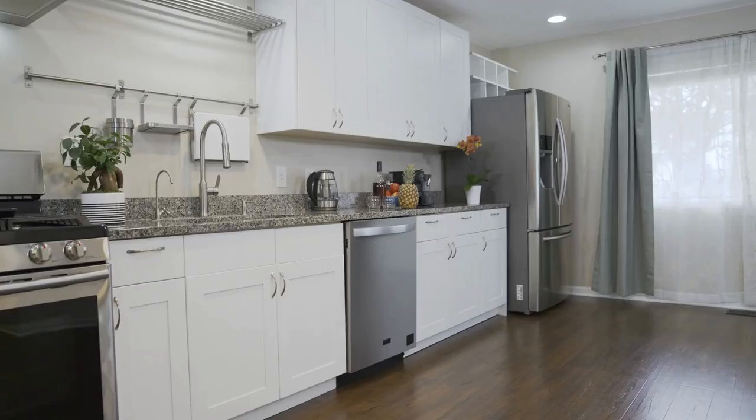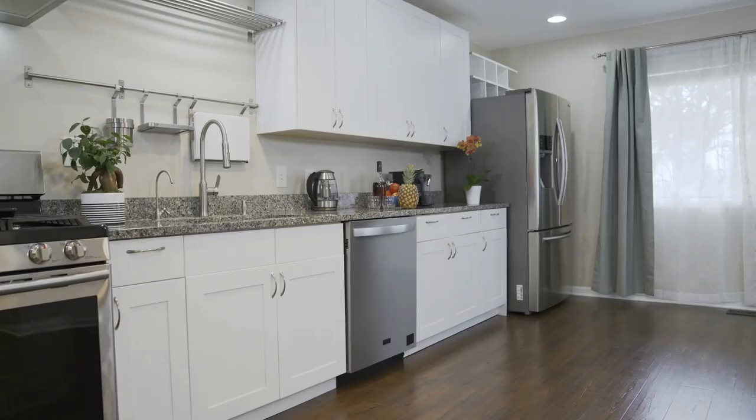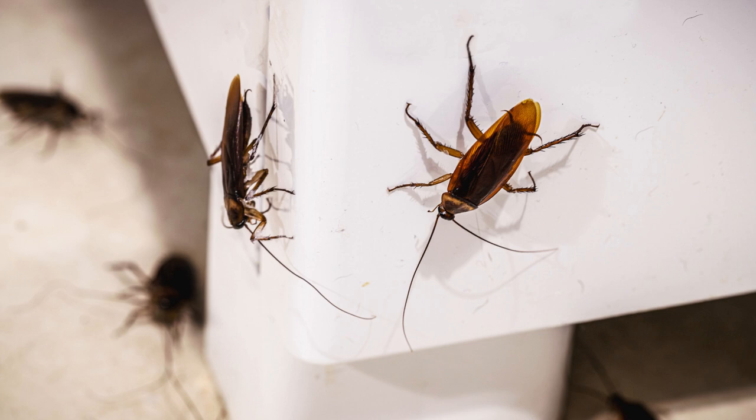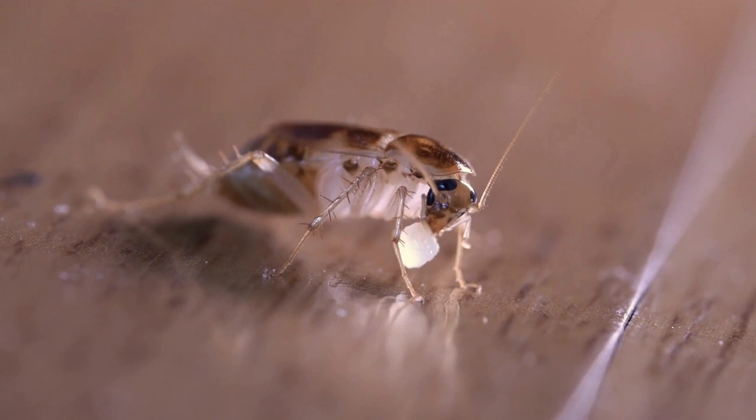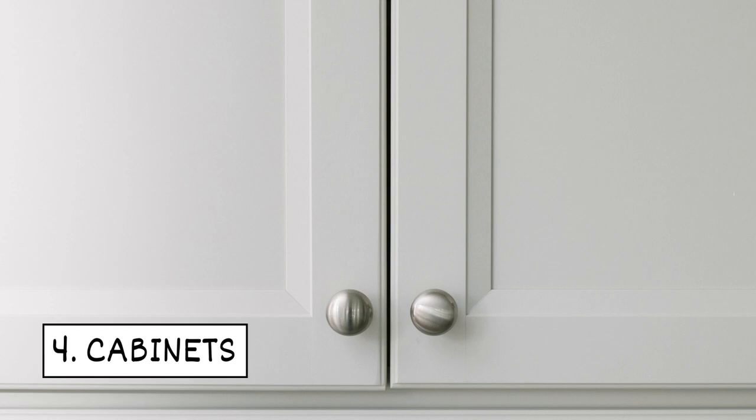Three: appliances. Appliances like refrigerators and dishwashers provide cockroaches with warm, moist hiding spots. They also are a good place to find food and are easily accessible for them to hide under and behind.